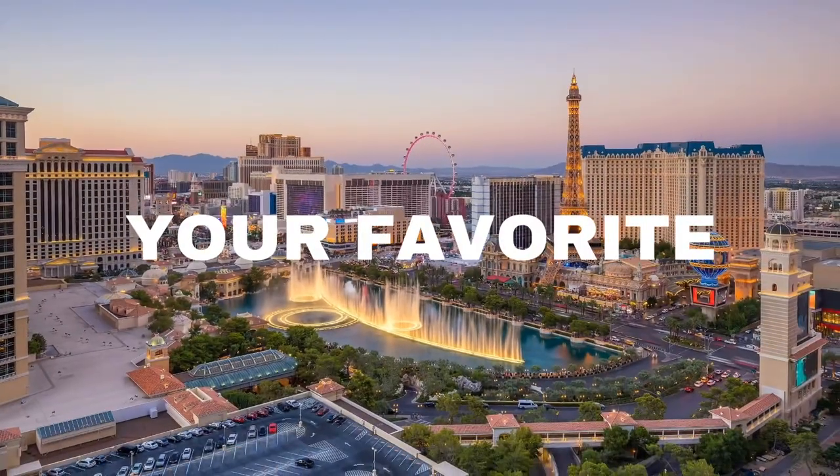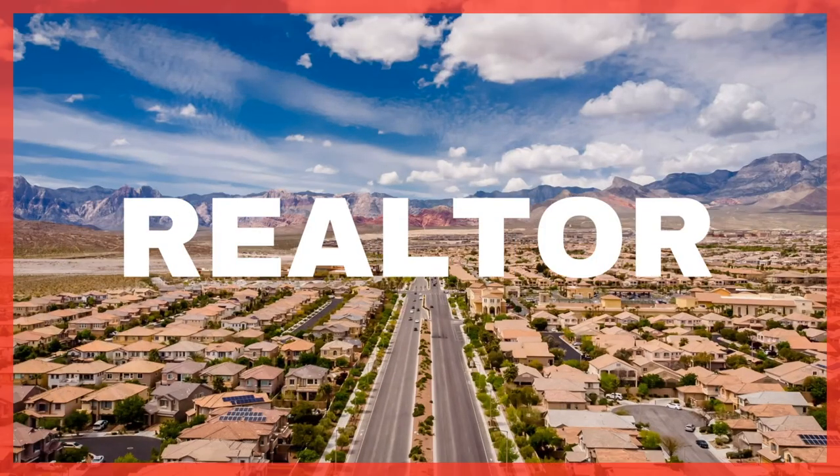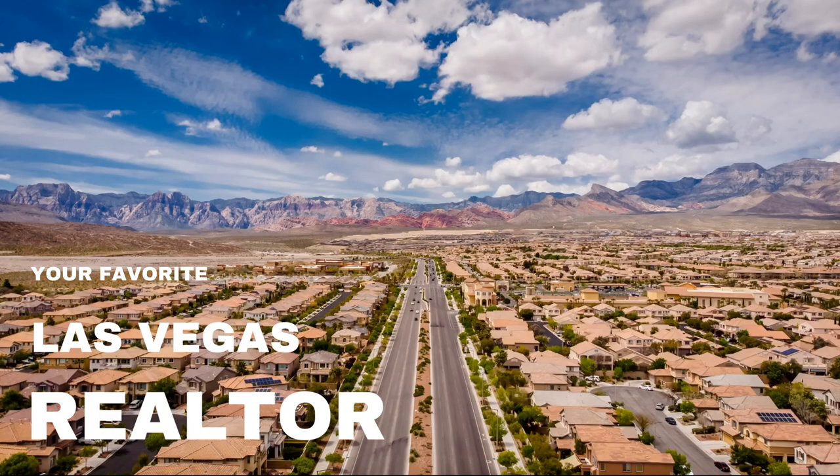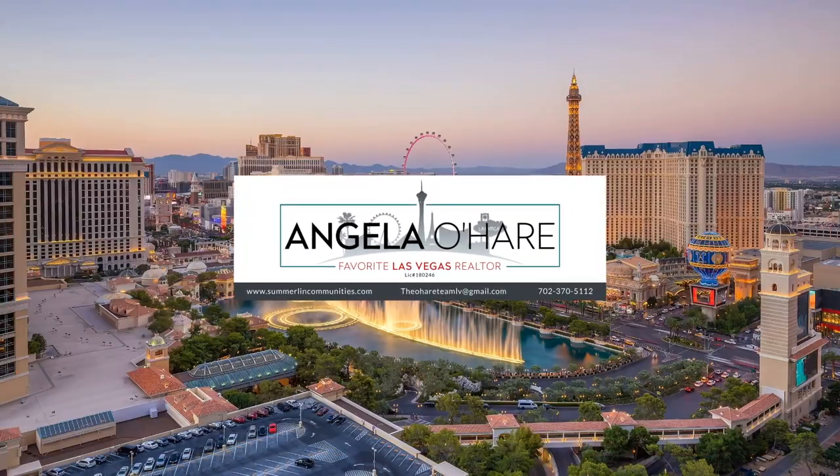Introducing my newest listing in the northwest part of Las Vegas. Hey everyone, welcome back to my channel. I'm Angela O'Hare, your favorite Las Vegas realtor. Today I'm heading over to get some photos of my newest listing here in the northwest part of the valley at 10140 Ossicat Avenue.